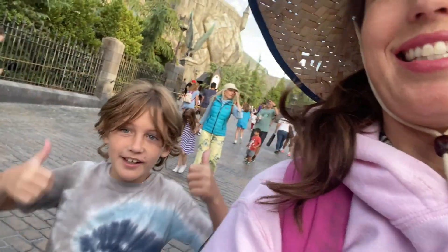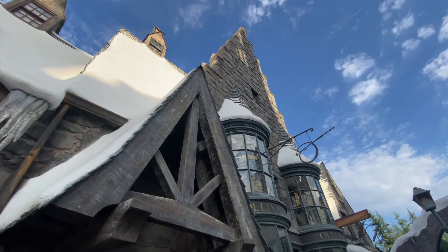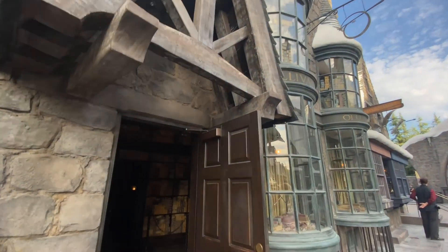Now we are finally going into Ollivanders — this is the much anticipated moment of our day here at Universal Studios Hollywood. We have about two hours left; it's around 6:30 and we want to buy the wand. We're going to get one wand and just share it because they are a little pricey. Then our goal is to go around the land and do all the magical spells. Wish us luck — here we go!